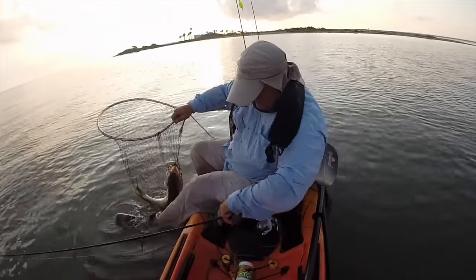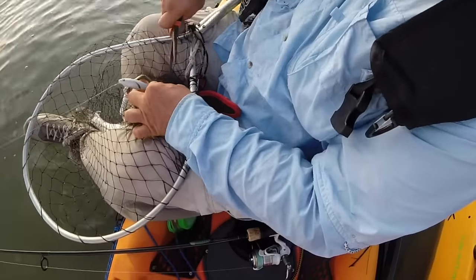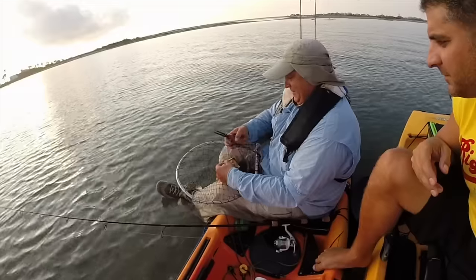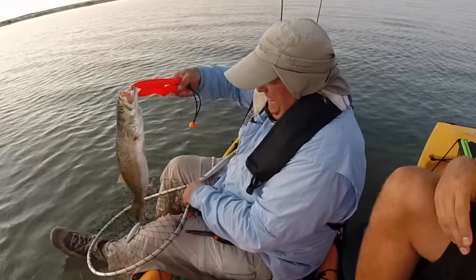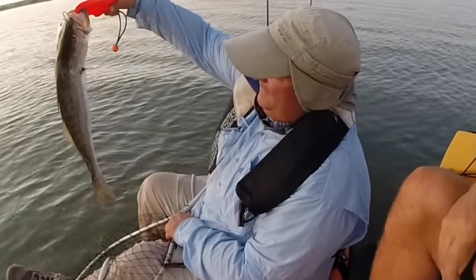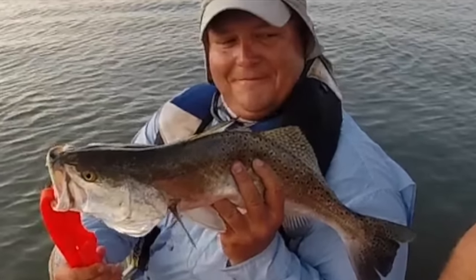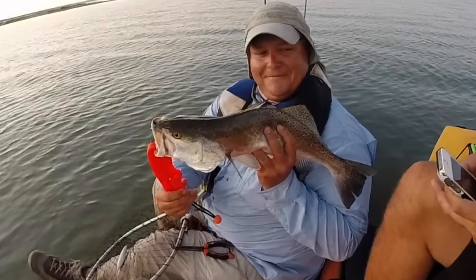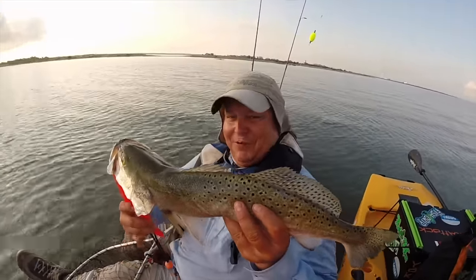That's a nice speck there. That's the biggest speck I've seen caught back here. Good job! We were just beside ourselves — that was a nice trout. Topwater, if you stay with it, pays off. Bone white skitter walk does the trick. Killer trout! Ed has opted to let her go — he says she's a breeder, she's going to have nice babies. She's going back in.